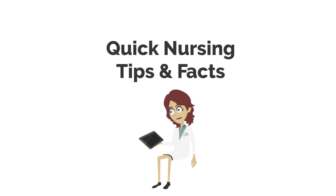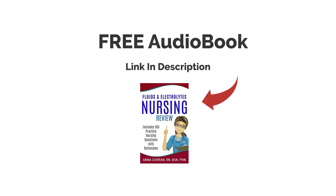Hi everyone, this is Nurse Anna from Nursestudy.net and now we're going to be doing 15 quick nursing tips and facts. If you would like one of our free audiobooks with NCLEX questions on ACX or Audible, the links are in the description below.